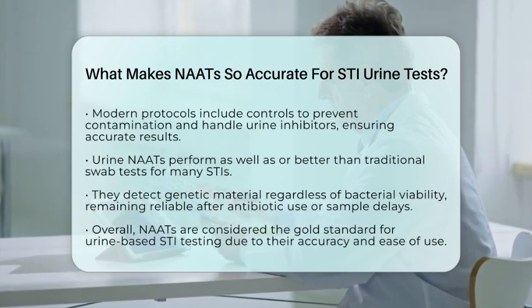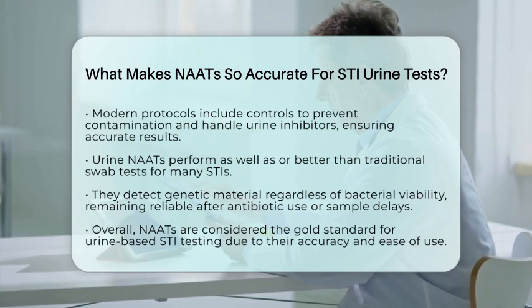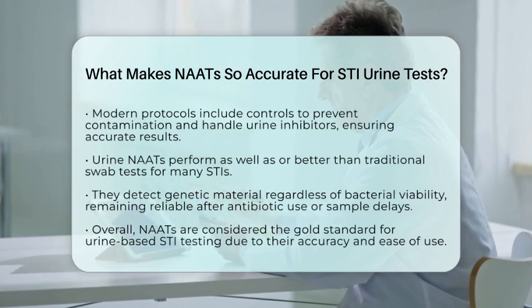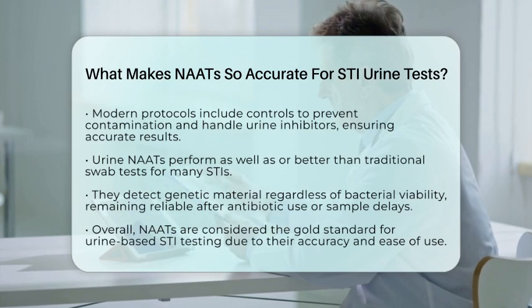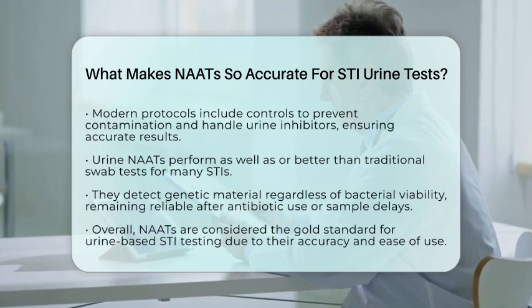Overall, the combination of high sensitivity, specificity, ease of collection, and advanced technology makes nucleic acid amplification tests the gold standard for urine-based STI testing. Remember, always consult a healthcare professional for personalized advice and confirmatory testing if needed.